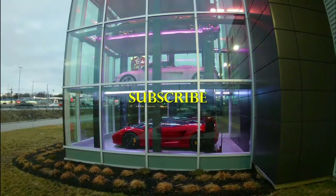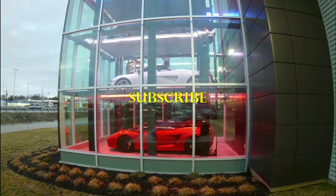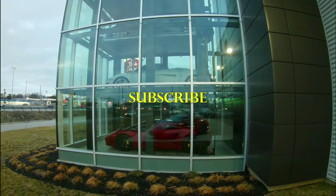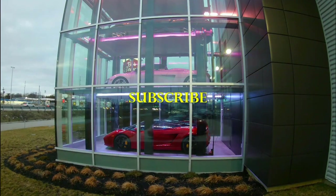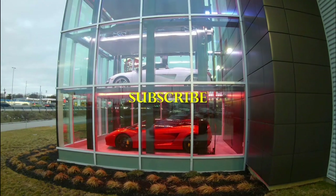Alright, so I hope you guys enjoyed today's video. Please be sure to browse the channel and subscribe, and I'll see you next video. We'll see you next time.